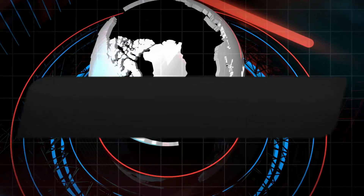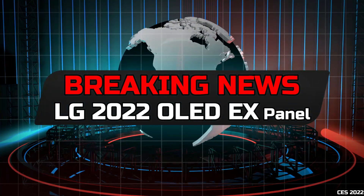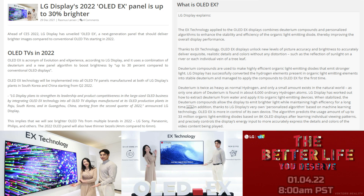We interrupt your local TV broadcast with a breaking news announcement from LG and its new OLED EX display panel. Hi friends and welcome to Victor's Reality.